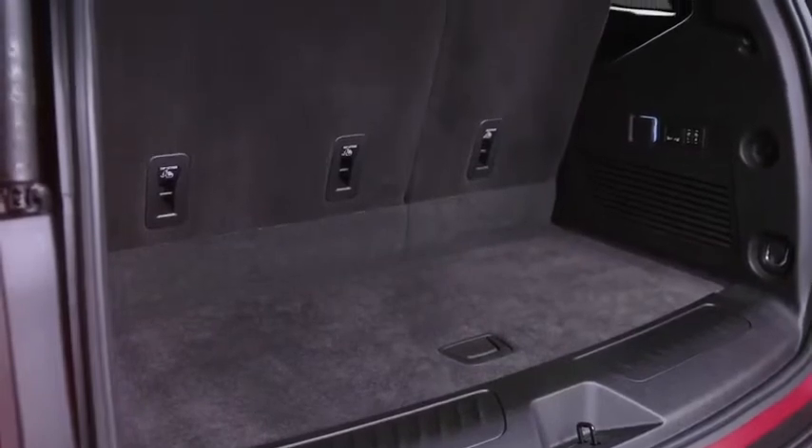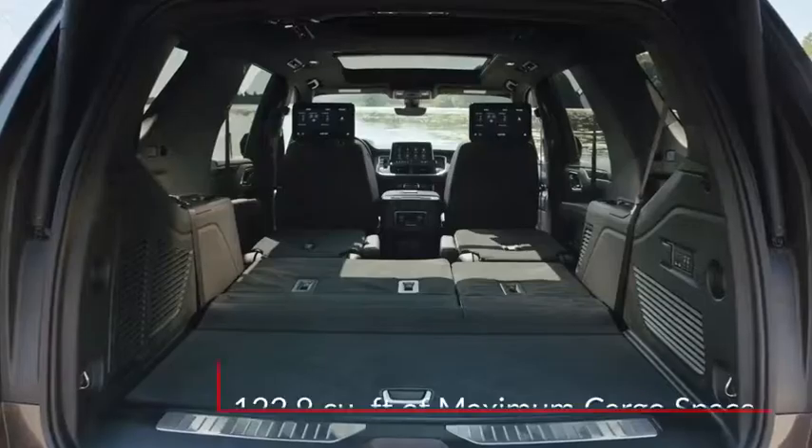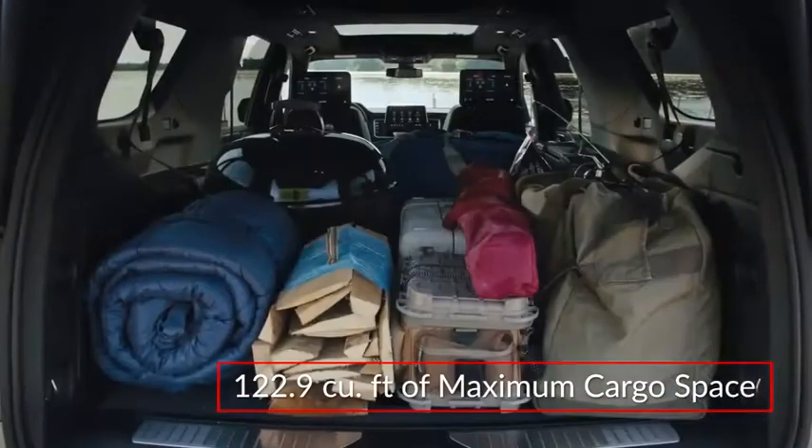A lowered load floor design adds 66% more cargo capacity behind the third row, providing a generous 122.9 cubic feet of maximum cargo space.